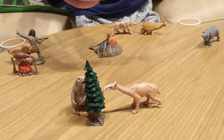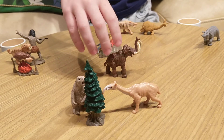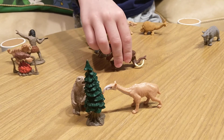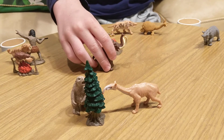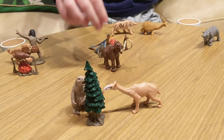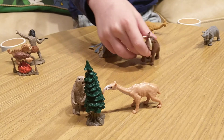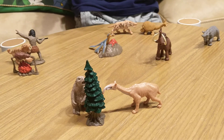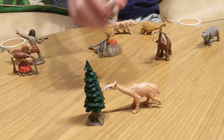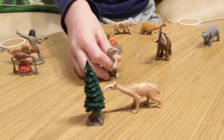These are woolly mammoths. They are close relatives to modern day elephants. They used their tusks to dig and defend themselves, and people hunted them for their meat and tusks.